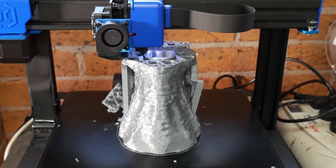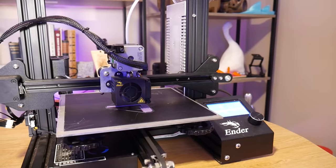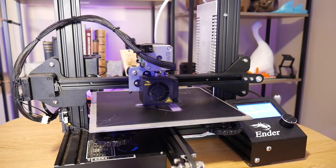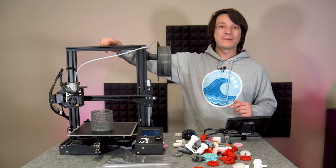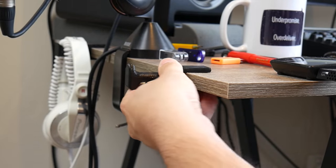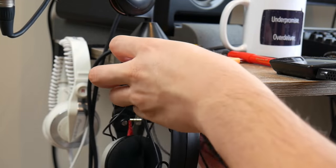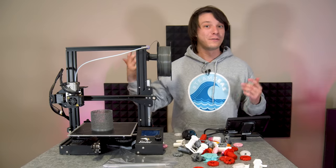3D printing is an incredible technology and it's become so accessible now that literally anyone can take advantage of it. You can pick up one of these bad boys for under 200 bucks and use it to create real-world physical objects using digital blueprints of almost anything on demand in the comfort of your own home.